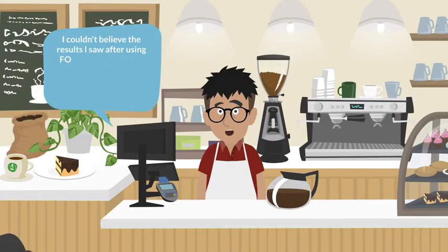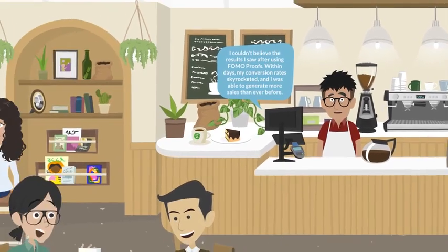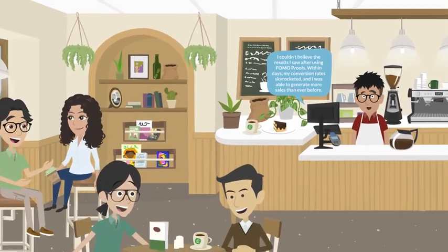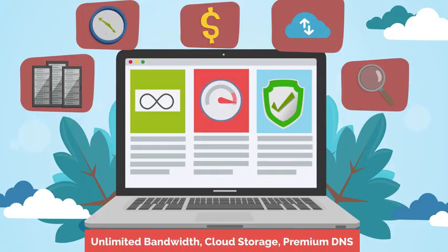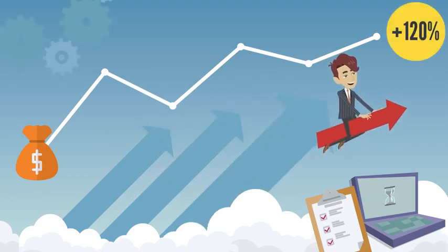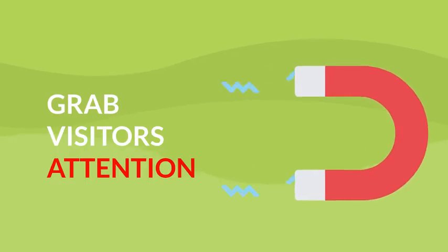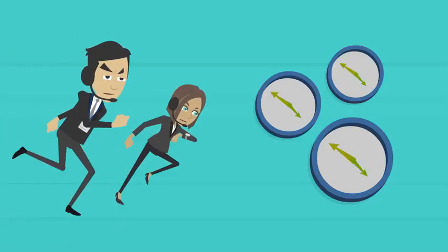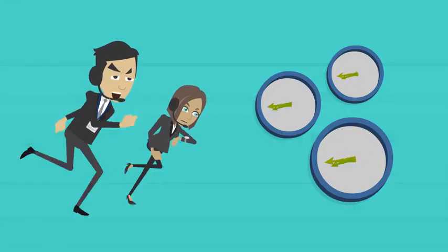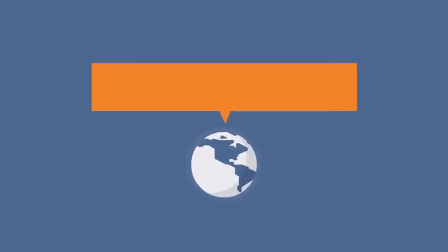I couldn't believe the results I saw after using FOMO Proofs. Within days, my conversion rates skyrocketed and I was able to generate more sales than ever before. With FOMO Proofs, you get access to a suite of powerful features designed to drive conversions and boost sales. Our AI creates eye-catching pop-up messages to grab your visitors' attention, making them act fast with exciting notifications and sharing special deals, discounts, and real-time visitor counts.